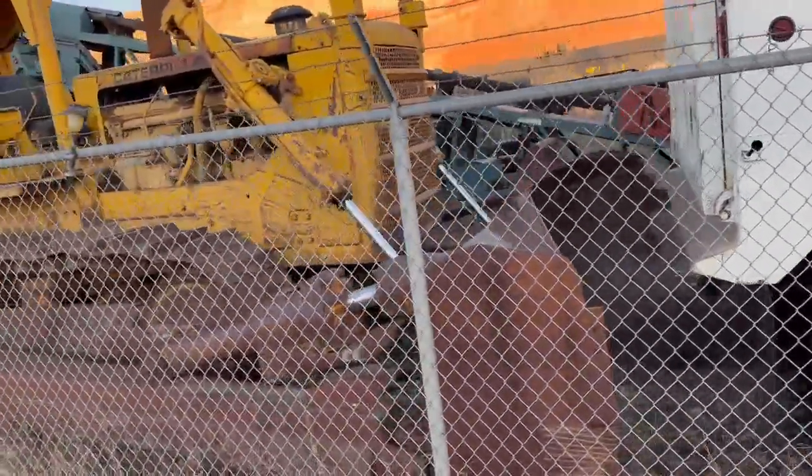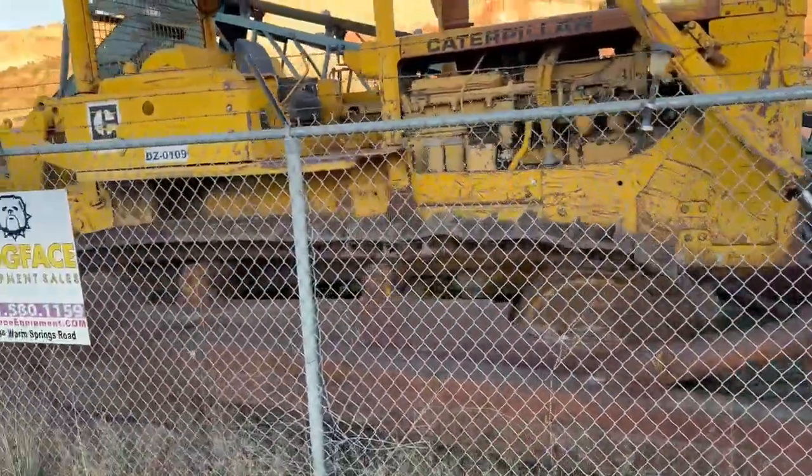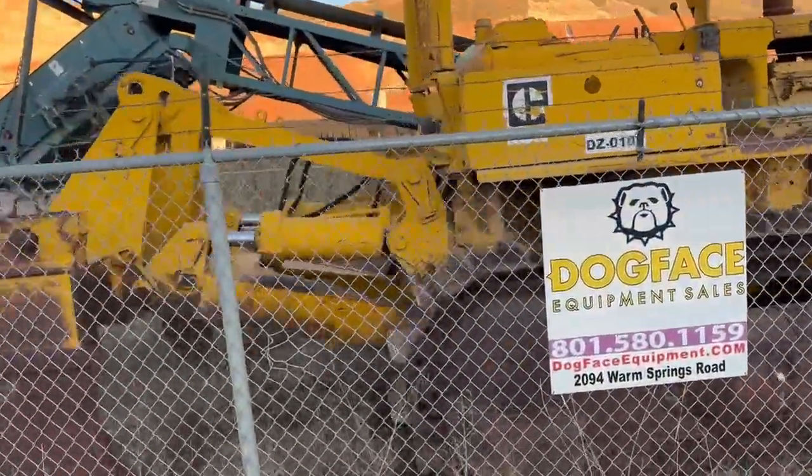Classic DA dozer — runs perfect, doesn't have any leaks. Has some awesome rippers. Perfect for your farm or ranch. Come check it out today.